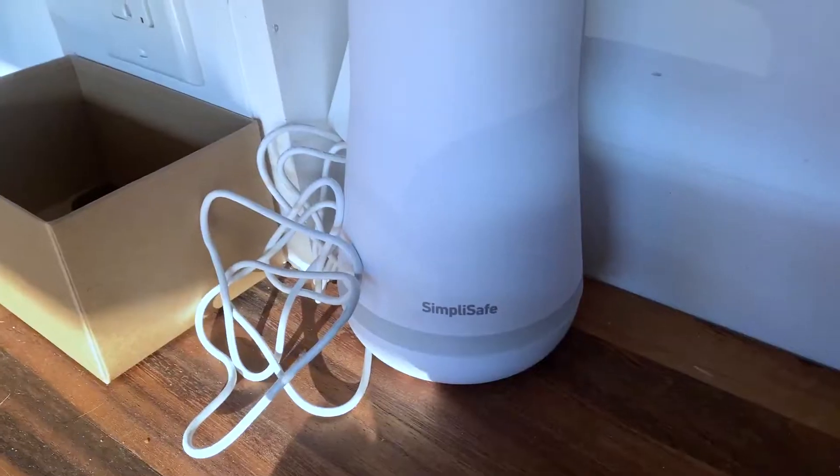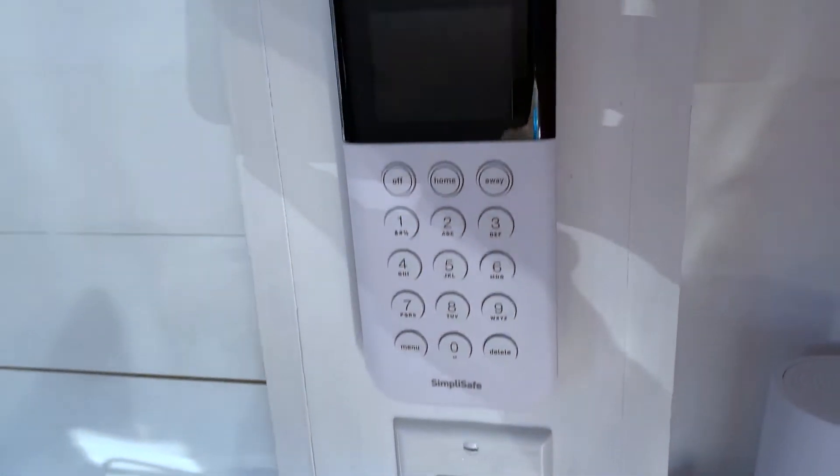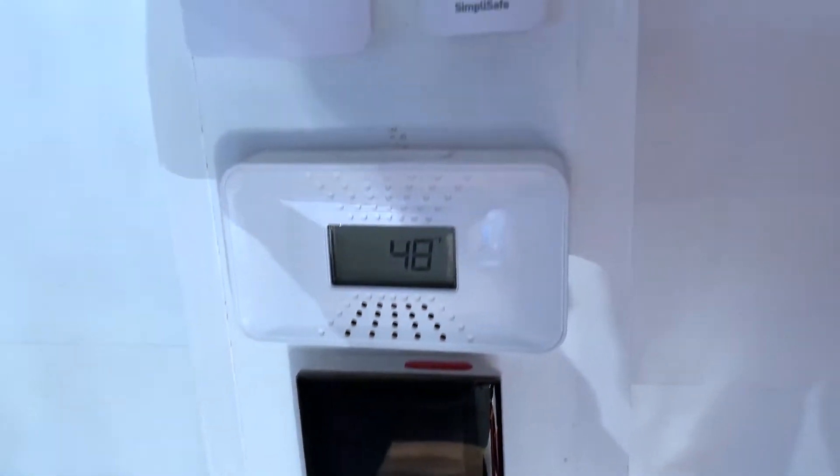The first favorite thing in this van is our security system — it's by SimpliSafe. We actually got ours 50% off. You get a little camera to plug in, a home base, and we chose sensors for temperature and glass breaking, plus sensors for every single door. We also have a keypad where we can disable the whole thing or set it to home or away.